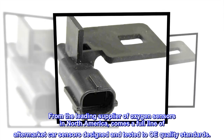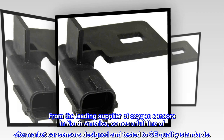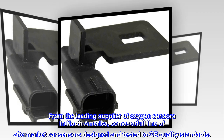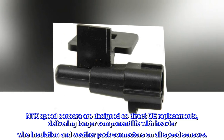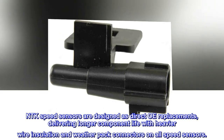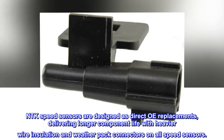From the leading supplier of oxygen sensors in North America comes a full line of aftermarket car sensors designed and tested to OE quality standards. NTK speed sensors are designed as direct OE replacements, delivering longer component life with heavier wire insulation and weatherpack connectors on all speed sensors.